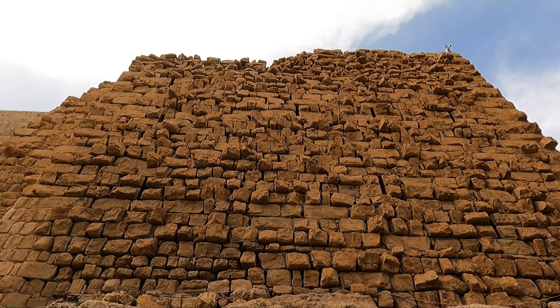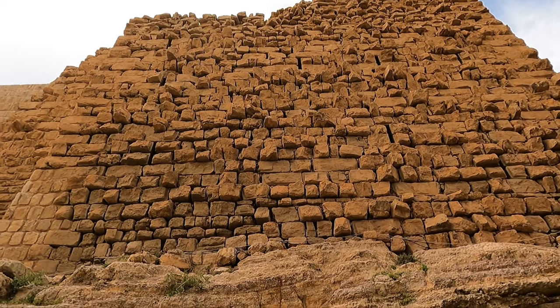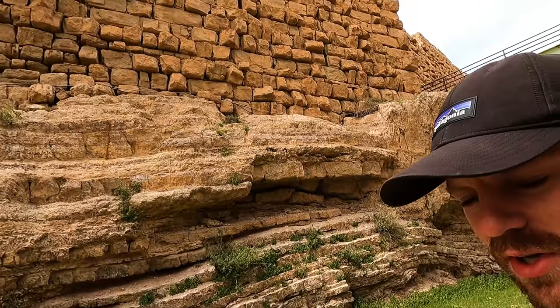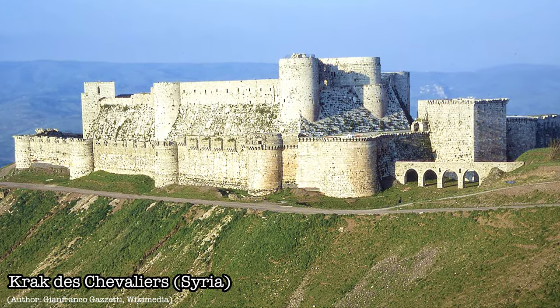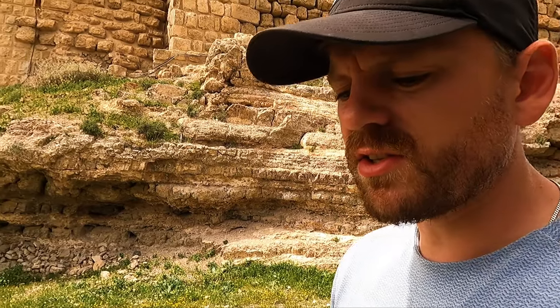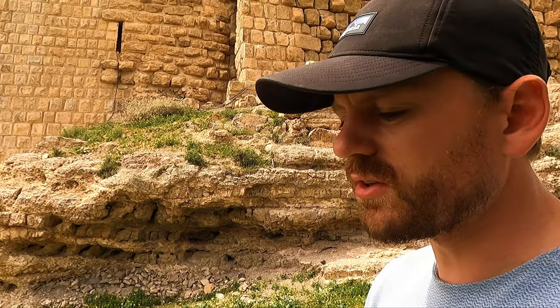The castle has square towers, which is quite a rudimentary structure that evolves over time into round towers with curves, which are easier to spot enemies from and also easier to defend because there are no angles in them.